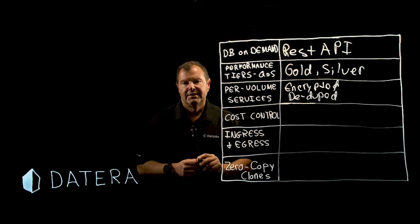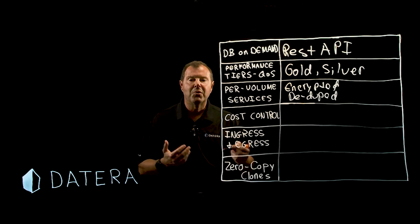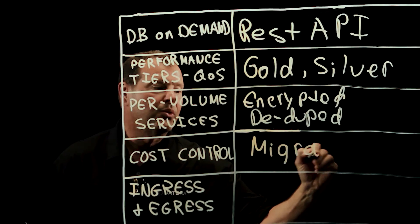Cost control. Datera can migrate volumes between tiers with no downtime. This saves money — migrate at will.